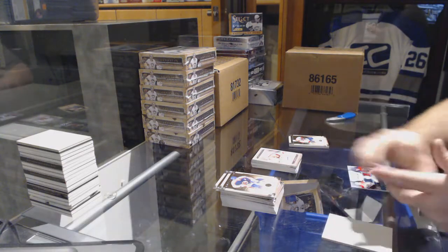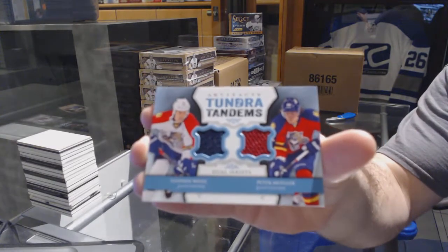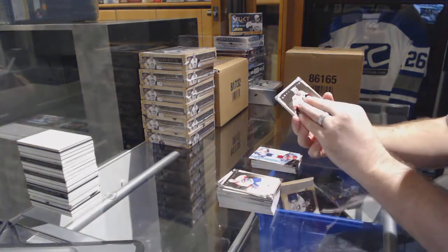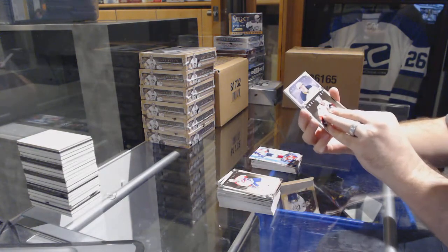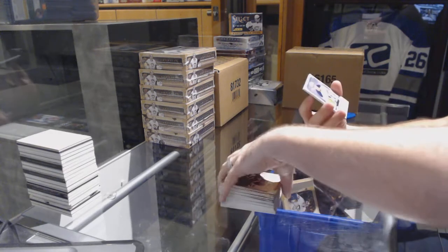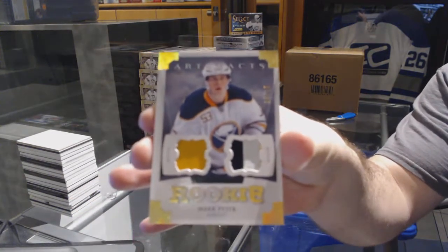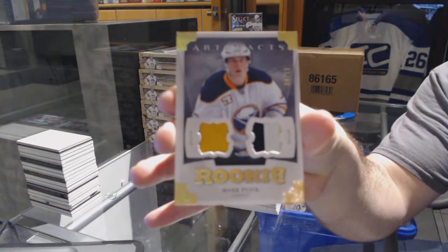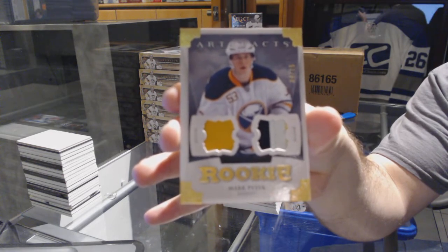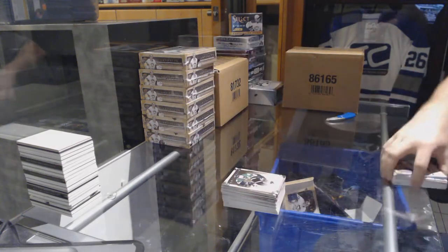And we've got for the Florida Panthers, Tundra Tandem dual jersey of Steven Weiss and Peter Mueller. And LA — patchy patchy — whose Spectrum dual rookie patch, number 4 of 15, for the Buffalo Sabres, Mark Pysyk. Mark Pysyk, 4 out of 15.